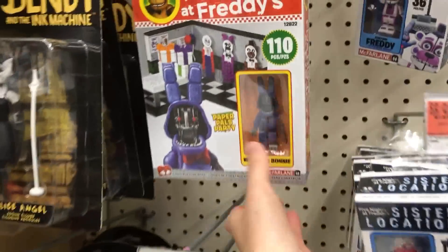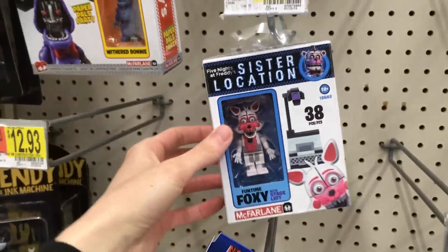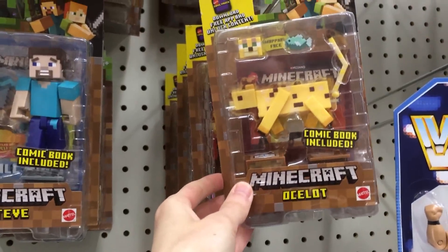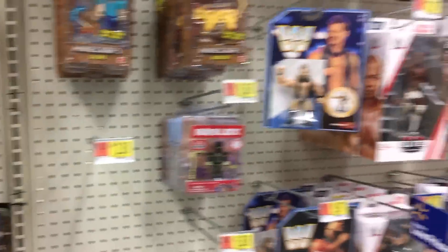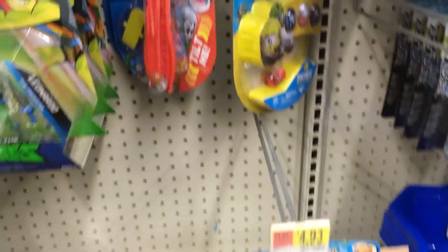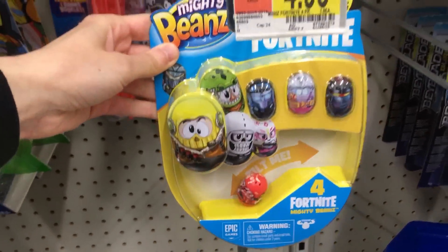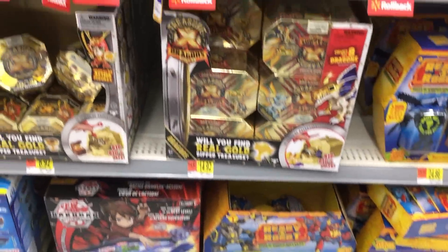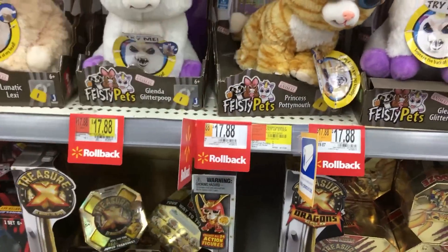Then we have the Five Nights at Freddy's stuff — it's kind of pretty scarce here, we just have the buildables. I haven't really seen the action figures in a very long time. We do have the Roblox toys and there's going to be some Minecraft toys up here. These are the new packs — there's not really any blind packs except for the one Minecraft one down at the bottom.